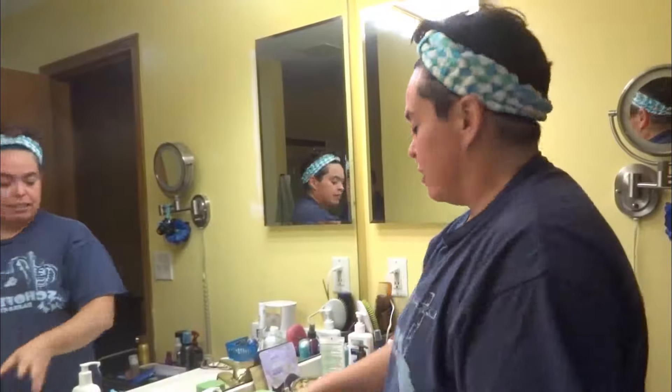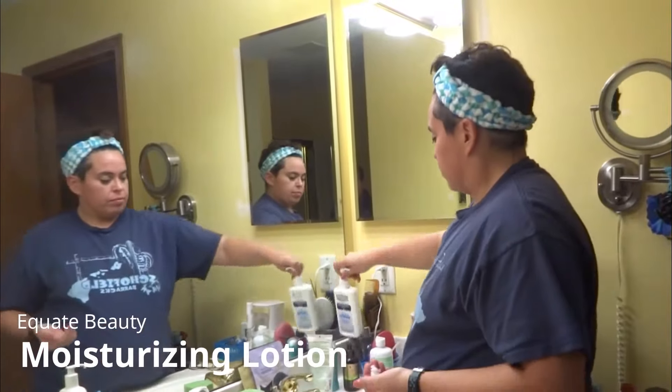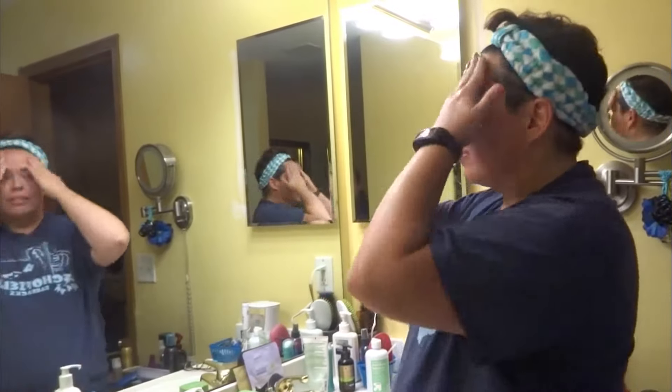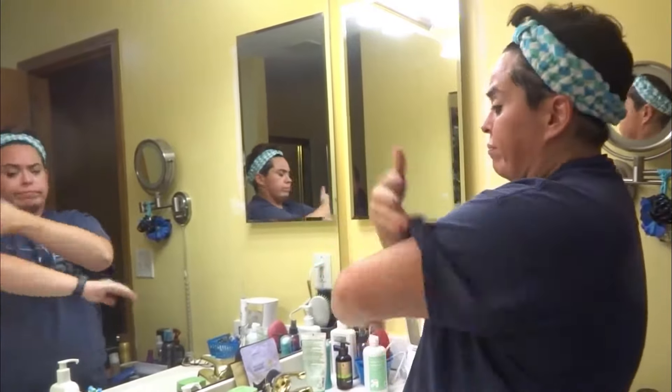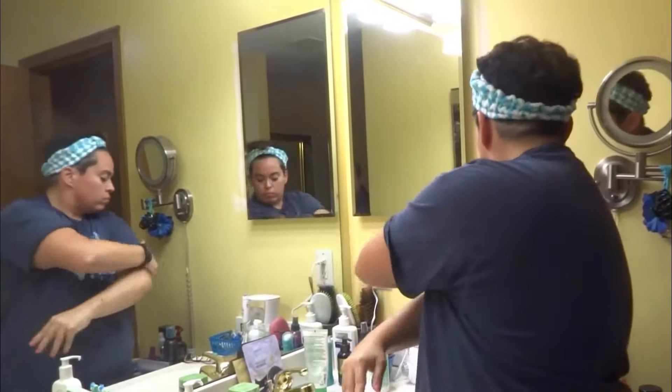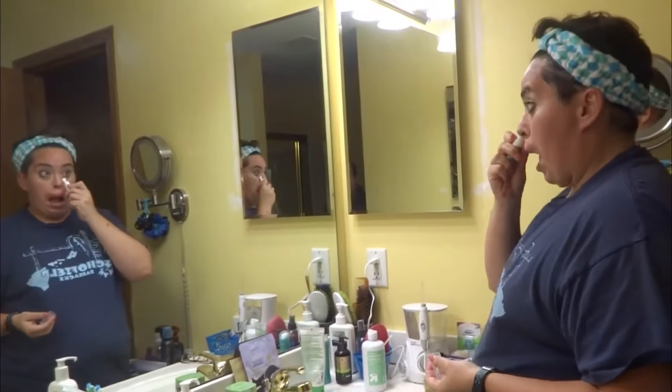The moisturizer is also from the equate version — I think it's CeraVe. I just put it all over my face, and I got a little extra so it goes on the arms too.